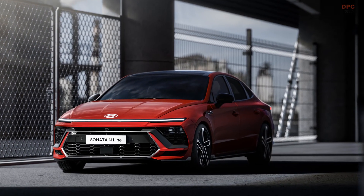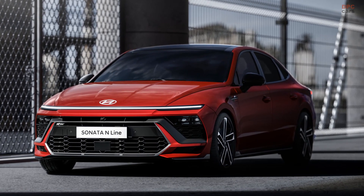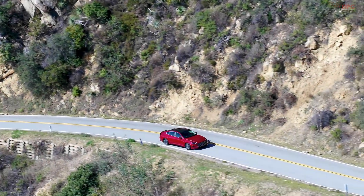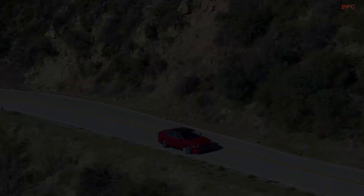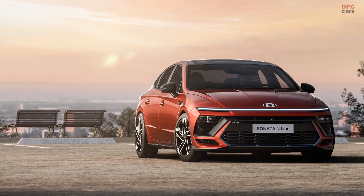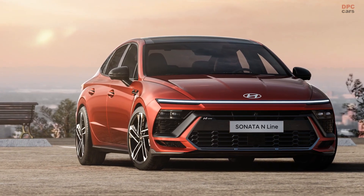The 2024 Hyundai Sonata, despite being the 8th generation model launched in 2019, is technically a facelift with significant design changes. As it transitions to the next generation, the midsize sedan has received a wide LED light bar in the front, similar to the Kona crossover, Staria minivan, and the larger Grandeur sedan.